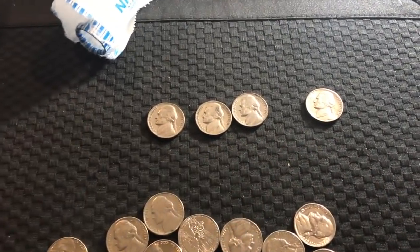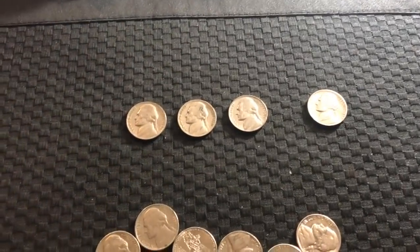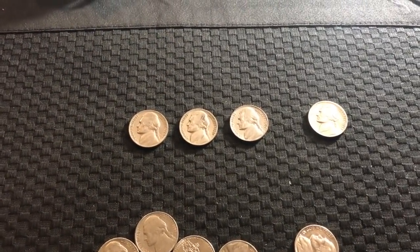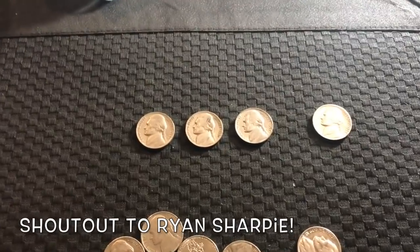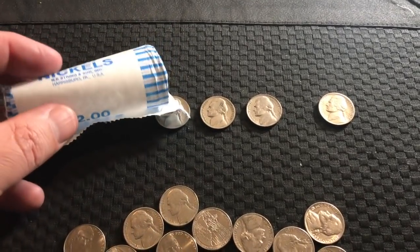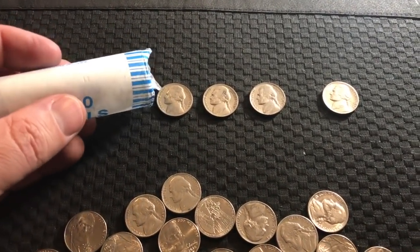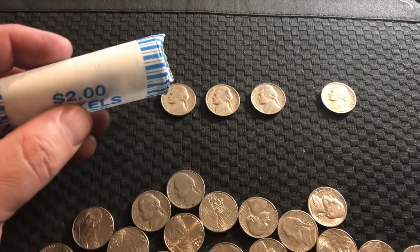Now, those of you who have been in our live streams the last few days — Ryan Sharpie actually sent a donation. And when you send a donation, we open rolls for you. He donated his roll to go to the chat room, which means we would give anything we found in his roll away in the chat.